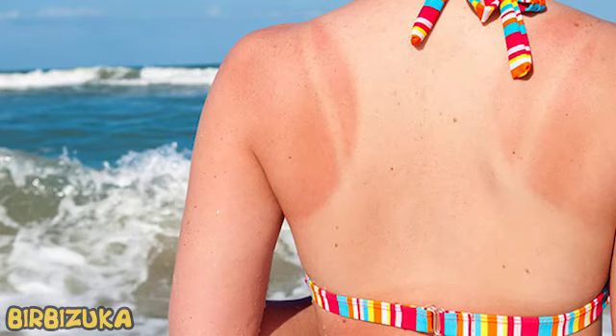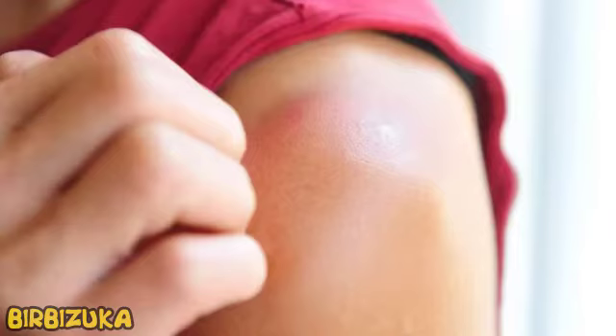Vinegar. Some social media users recommend using vinegar to relieve the pain of sunburn. Never follow this advice. Vinegar has a very high acidity. If you apply it to the skin, it will destroy the protective barrier and lead to increased pain and inflammation. In addition to sunburn, you risk earning chemical ones.